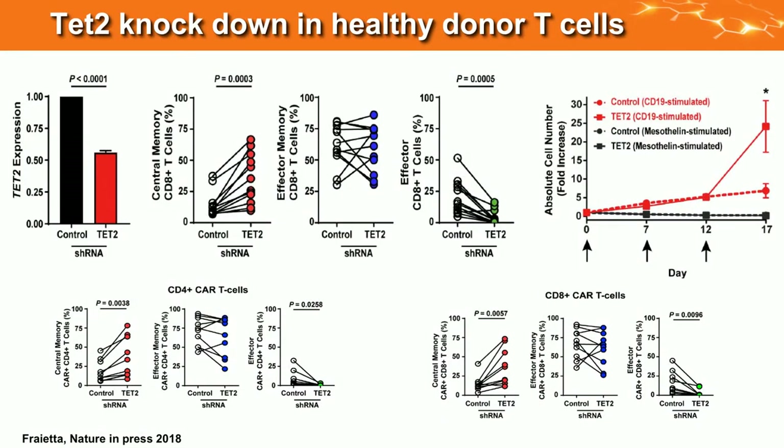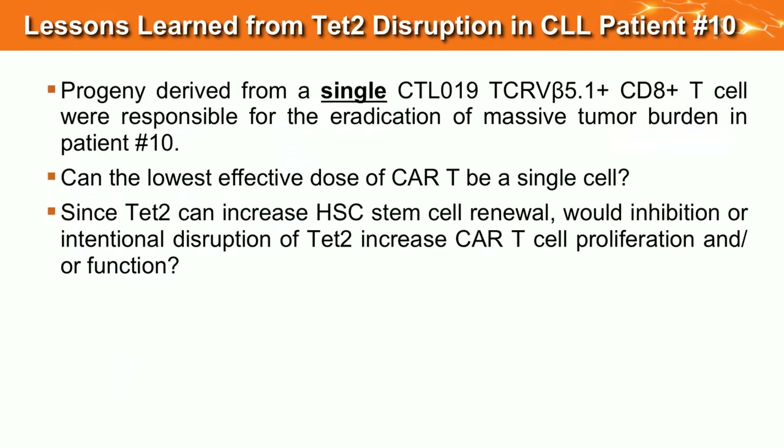By ATAC-seq, his interferon-gamma locus is closed down in the CAR cells compared to CAR-negative cells — the more differentiated T cells get, the more interferon-gamma they make. His cells are restrained in differentiation and look like stem central memory cells by flow cytometry. In healthy donor T cells, knocking down TET2 with shRNA by 50%: initially for a year we saw no effects. But with CD19 leukemia cell stimulation, cells with TET2 knockdown initially proliferate at the same rate, then take off — dividing more when seeing their target (antigen-dependent), staying less differentiated.